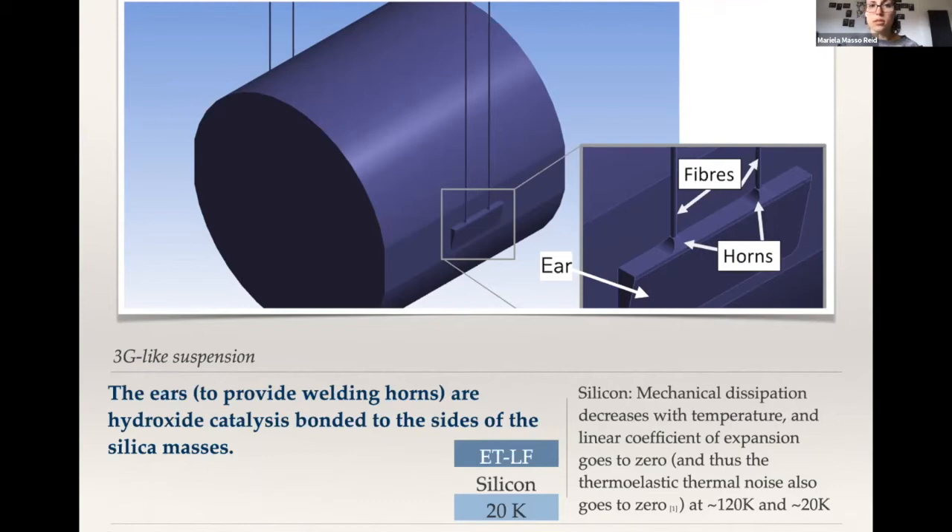Imagine I'm pointing to the face of the mirror. If you have a laser shining on that face, you're essentially depositing heat into the mirror, and one way for the heat to come out is through the ears, which are labeled on the drawing, through the ears and into the suspensions. To do this, the heat has to go through what connects the mass of the mirror to the ears, which is the bond.